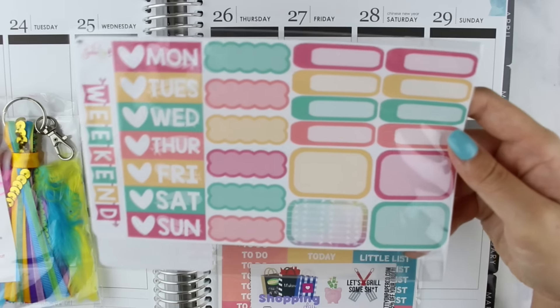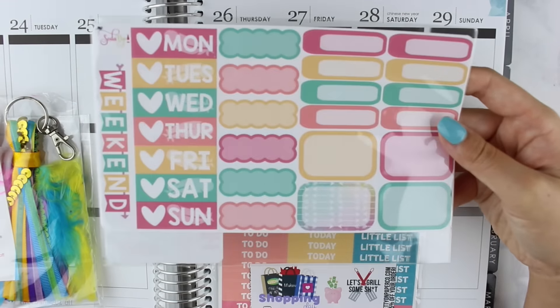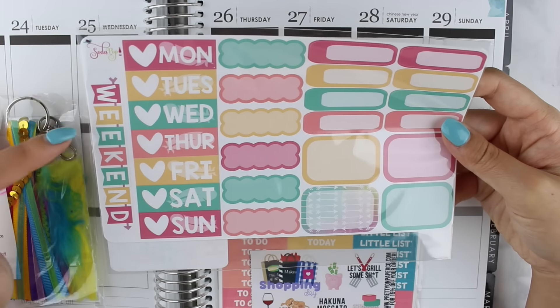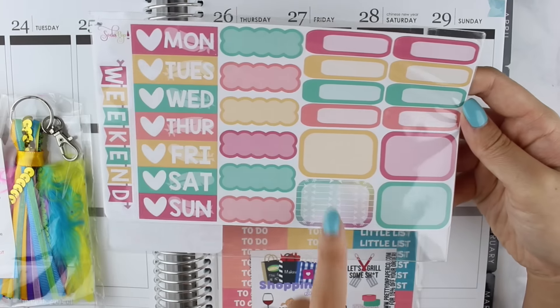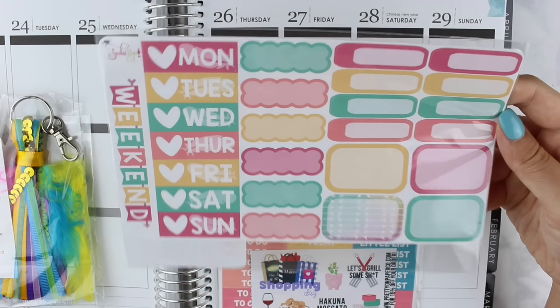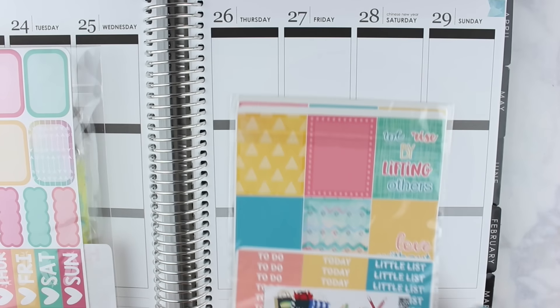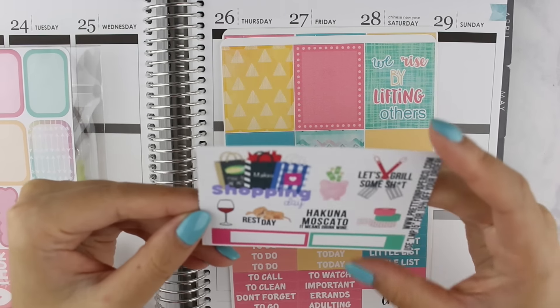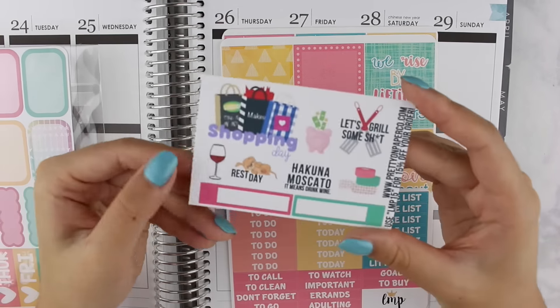We have a tassel from Plant Accessorize which I'm obsessed with, and some additional stickers from Soda Pop Studio — weekend banner, date covers, scallops, half boxes, and event stickers that match the kit colors. Moving on to the actual kit itself, there's a little sampler from Pretty on Paper Co. I love how many shops she features — it's awesome.